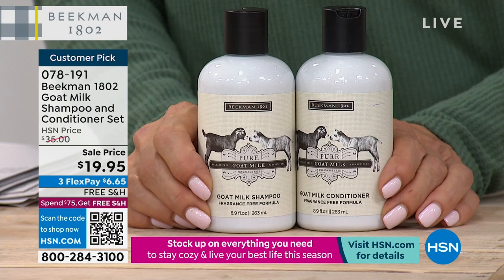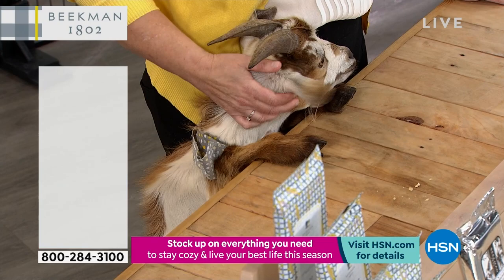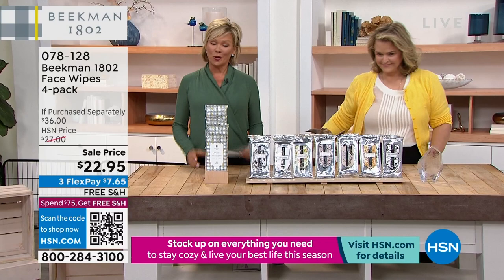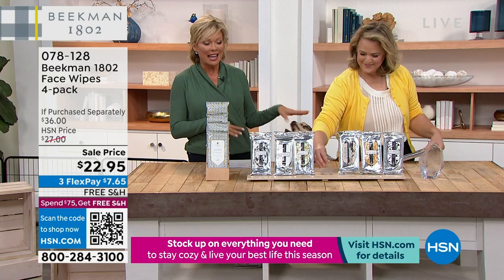Now we're going to start with the face wipes. Seymour is still joining us — we've got two friendly goats here. This is Seymour, and we've got Taylor, the blue-eyed beauty. We bring the goats to the set to celebrate the story of Beekman 1802. They are sweet and friendly.